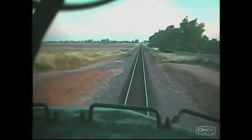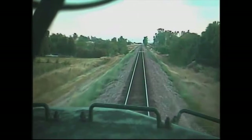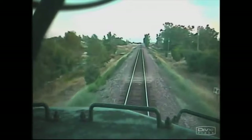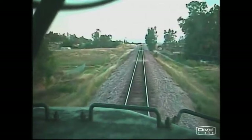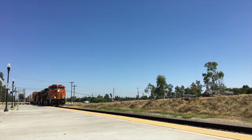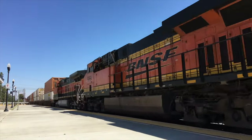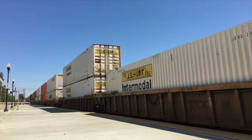A surveillance camera in the cab of 4479 shows what happens next. At the start of the video, the train can be seen passing a yellow-over-yellow signal, meaning to be prepared to divert off the main line at restricted speed. Not long afterwards, the train passes the Amtrak station at Madera, California, then rounds a wide bend.